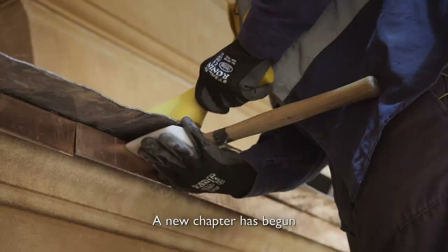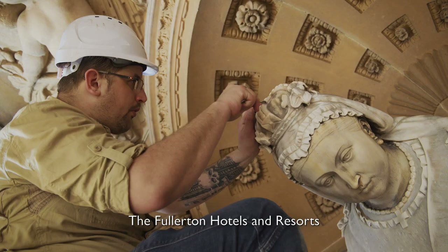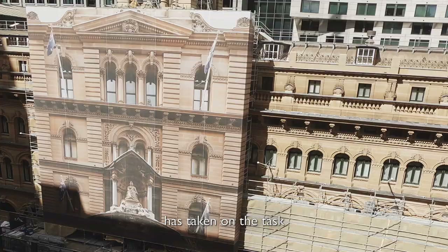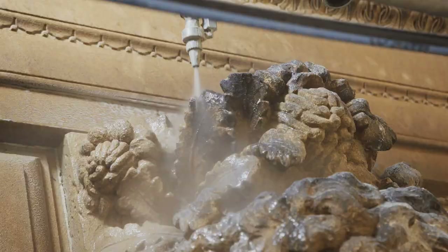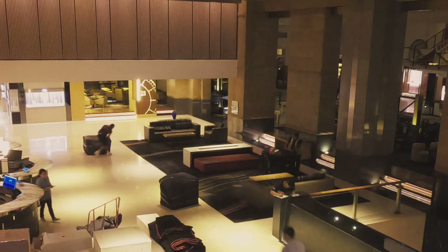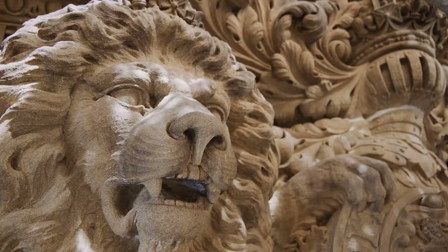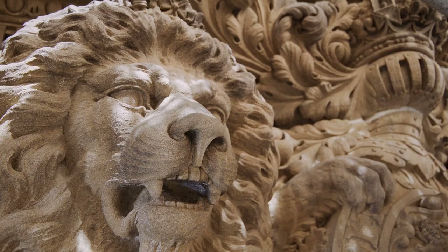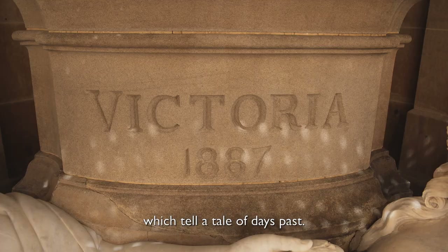A new chapter has begun for the iconic building. The Fullerton Hotels and Resorts has taken on the task to breathe new life into the much-loved landmark, showcasing the unique characteristics of the Grand Dame and her story to the world. The GPO Building is adorned with intricate sculptures and carvings which tell a tale of days past.